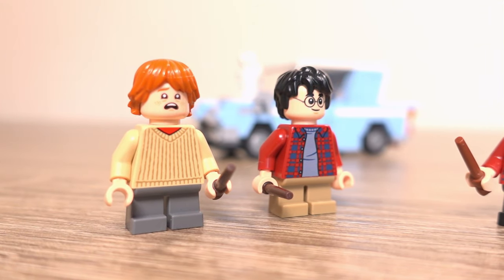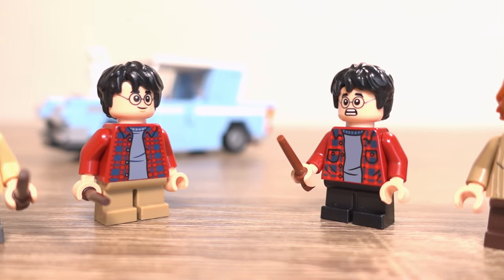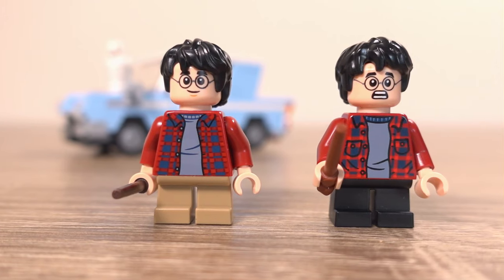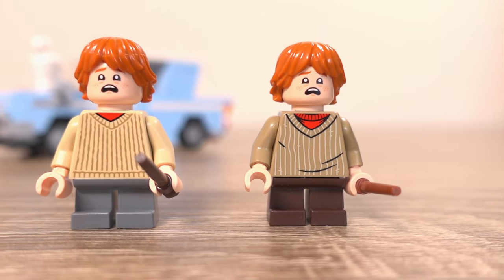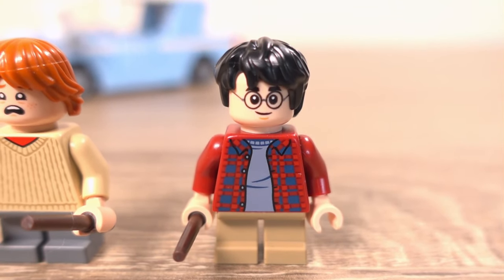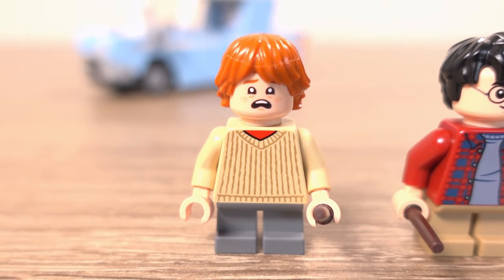The Harry Potter and Ron minifigures are new for this set. Compared to the Privet Drive ones there are some colour differences on the top or the bottom, but largely they are the same. I'm not sure why this warranted new minifigures, but LEGO has made new minifigures with even less changes in the past. The minifigures themselves aren't fantastic, with printing on the front and back of both and two facial expressions for each.